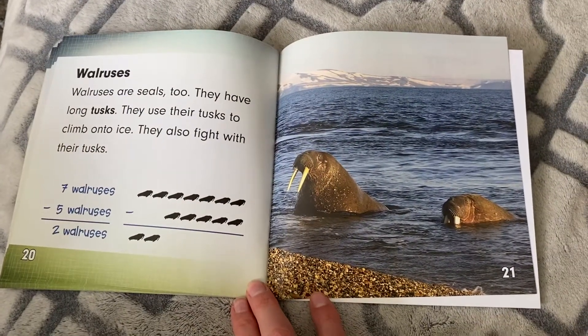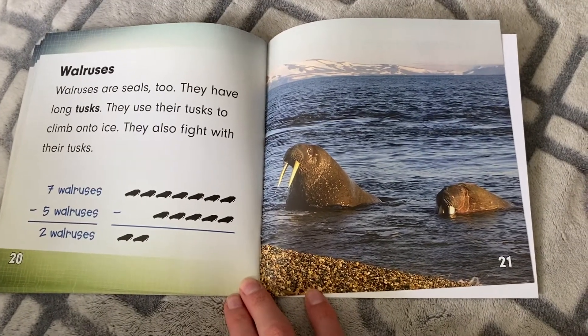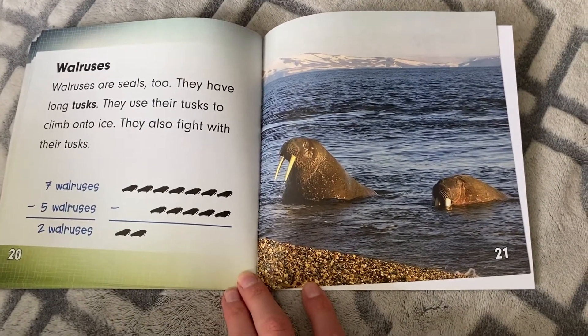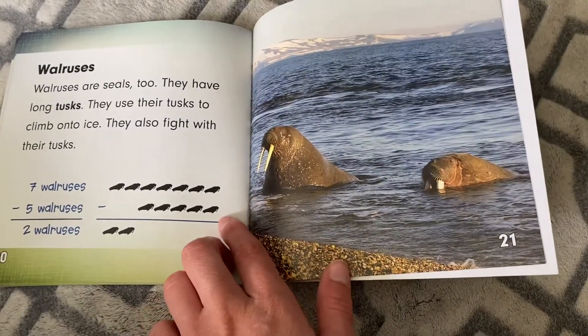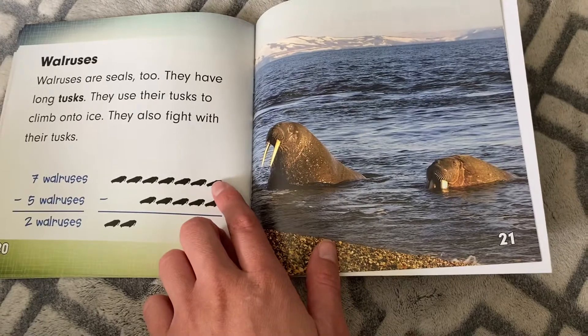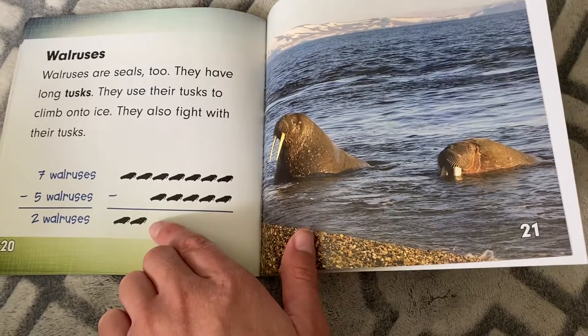Walruses are seals too. They have long tusks. They use their tusks to climb onto ice. They also fight with their tusks. Seven walruses minus five walruses equals two.